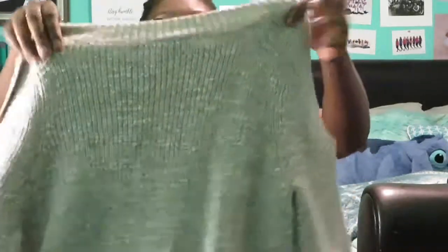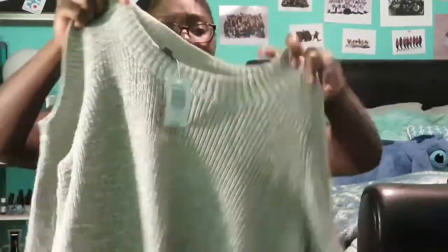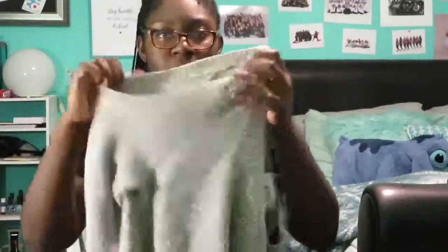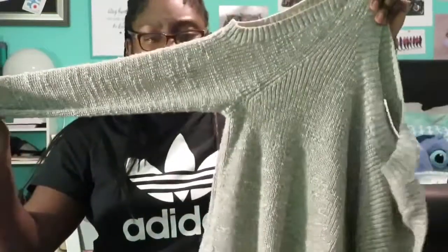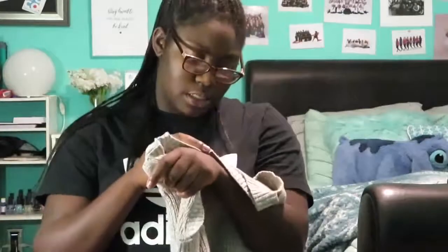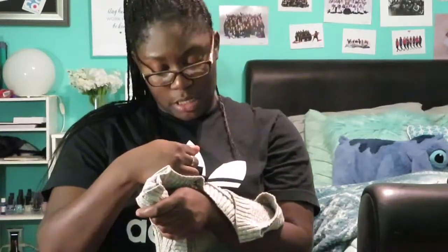Next I got this sweater from Torrid — it's really cute, it has like a peekaboo shoulder happening. It's just like a tan grayish type color. I got this in a size one and it was $64.90. I really do like this sweater; it's really cute and very comfy too.